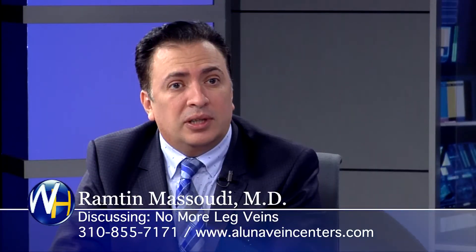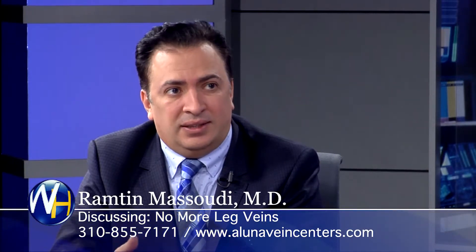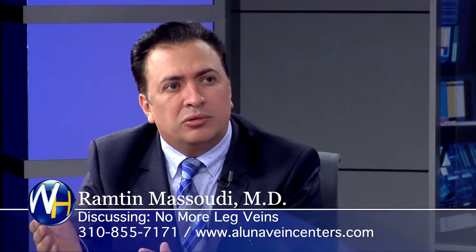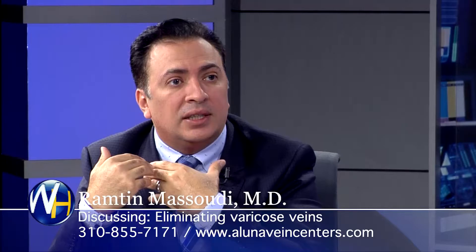We do cosmetic, laser, and vein surgery. The cosmetic patient can be anywhere from 18 to 85. One of the latest technologies is Ultherapy, which without any downtime, we can lift and tighten the skin. This is the latest technology — we don't have to put the patient under. The procedure can be between half an hour to two hours depending on the areas we want to tighten or lift, and the patient can go home without any downtime.